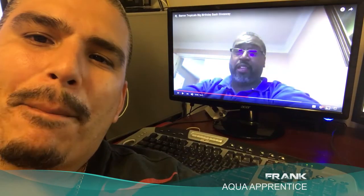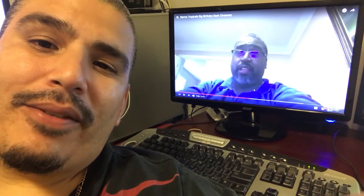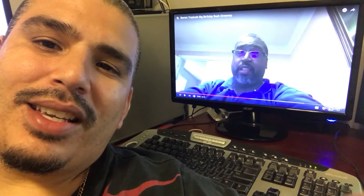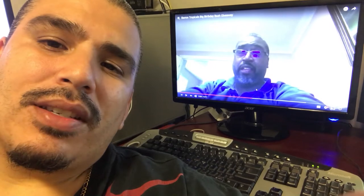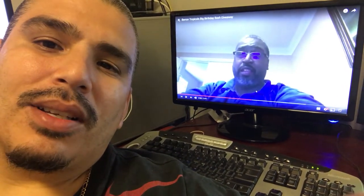Mr. Baron Tropical's Big Birthday Badge giveaway. He's feeling very generous — I'm giving away a hundred dollar Amazon gift card. It's very exciting. This is going to be my official entry. All you got to do is go ahead and tell them what your favorite fish is and give them a brief description. Simple as that. So let's get to it.